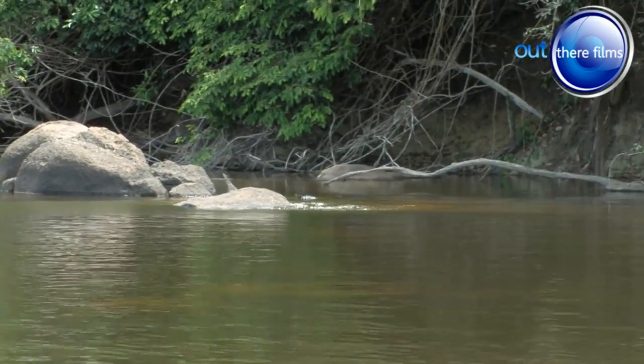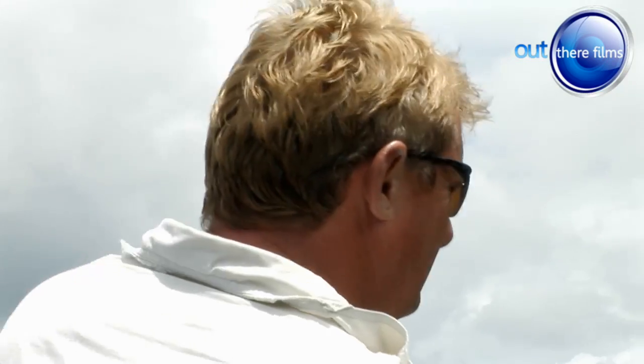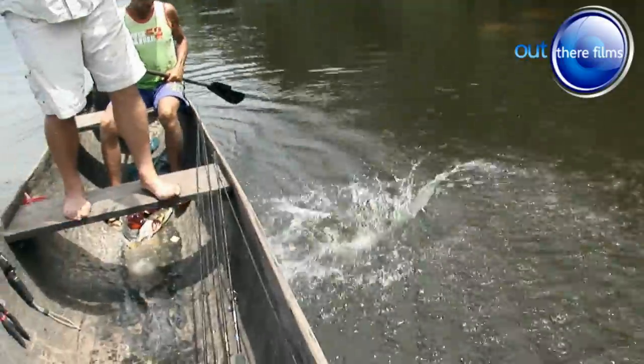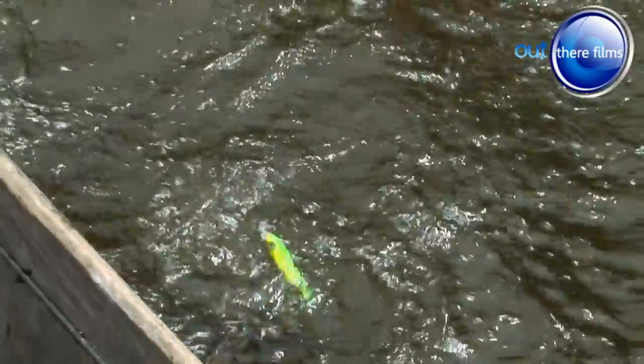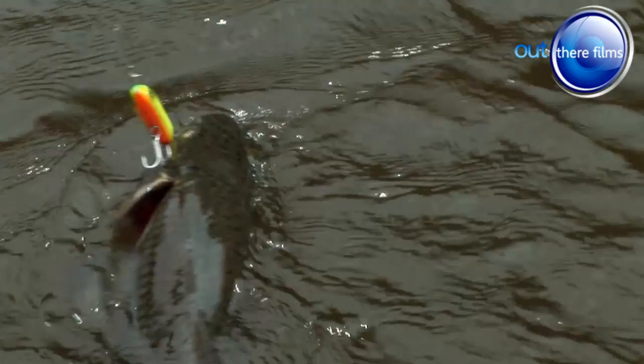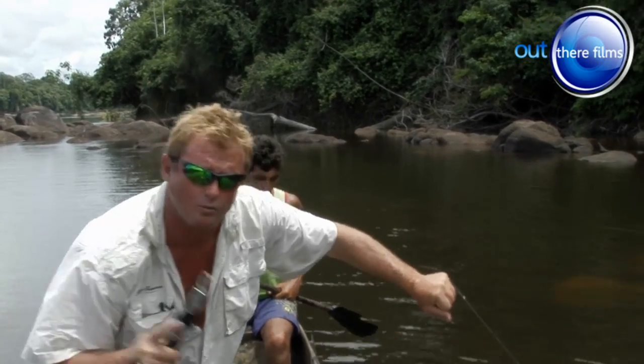Wow! The question is, what have I hooked? That's a tri-eater. Great. We have a tri-eater on a spook. Oh, that's another one to the list of predators that hit top water lure.